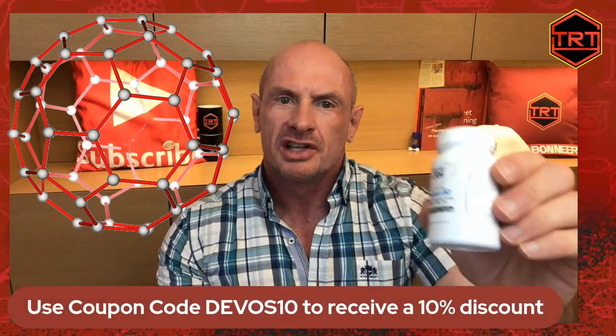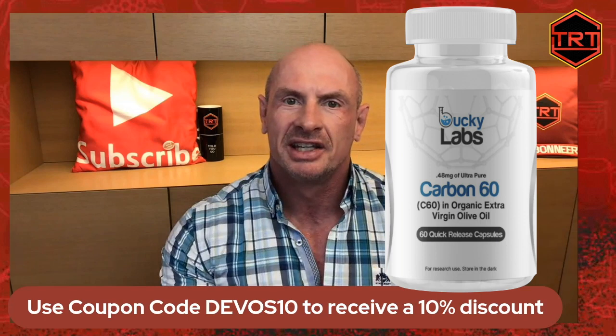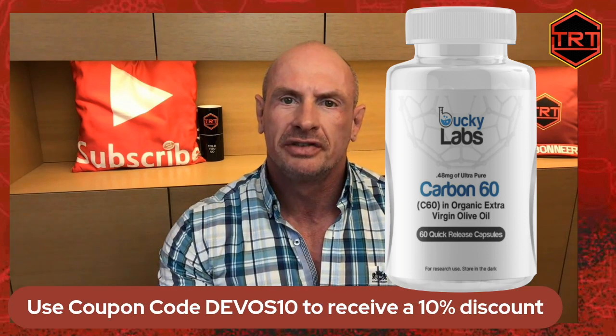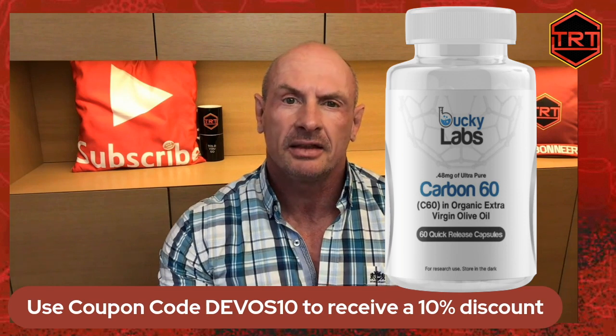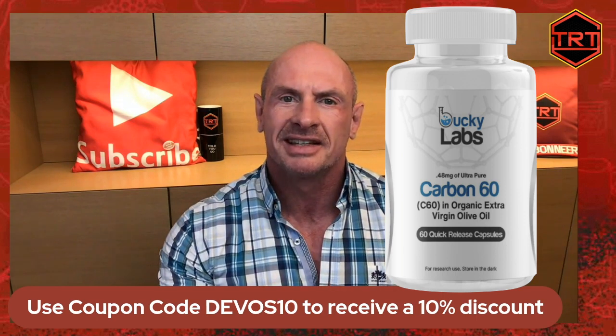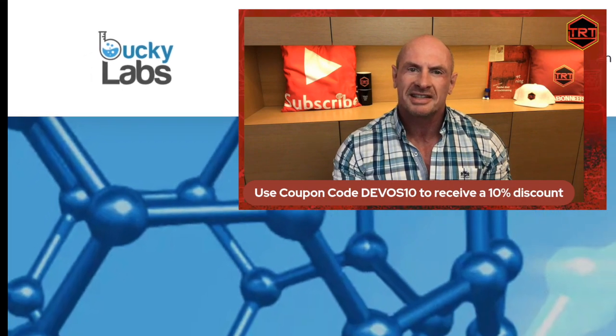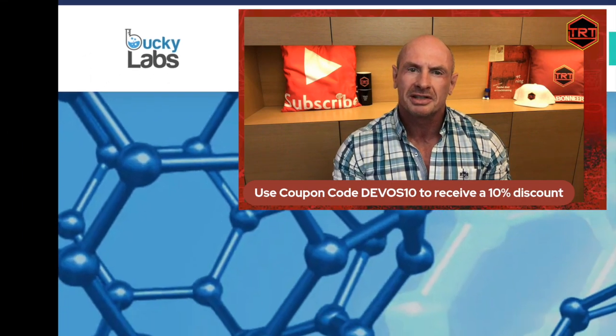If you want to try this powerful antioxidant with incredible anti-aging properties, check out BuckyLabs' website in the description and pinned comment, and use my discount code DEVOS10 to get an amazing 10% discount on all orders. BuckyLabs offers the very best C60 and olive oil supplements on the market.